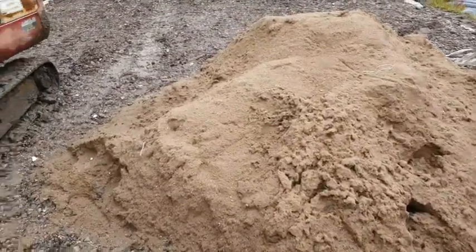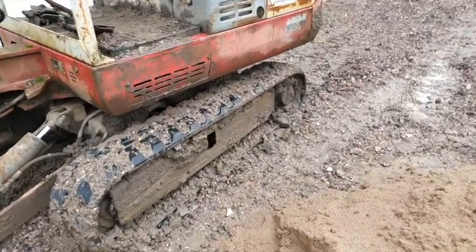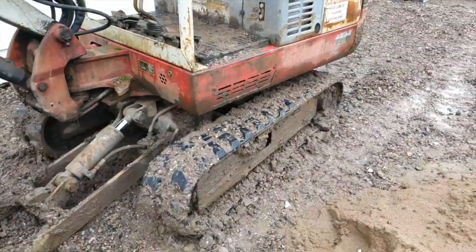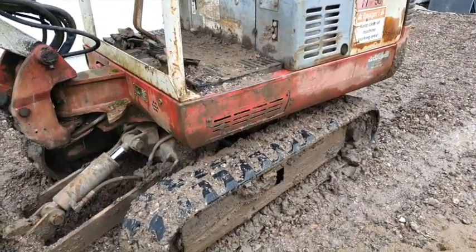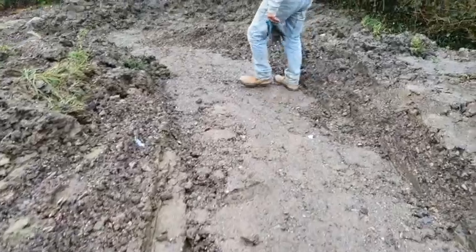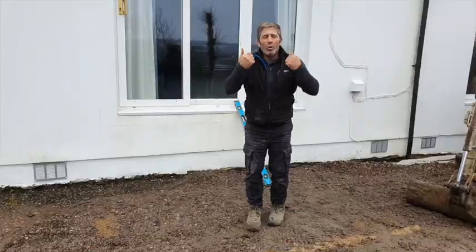When problems present themselves you just have to adapt and adjust. What we're going to have to do is make sure we clean the tracks out before Christmas, put some grease in, and make sure those tracks don't sag. Nothing worse than a track coming off when you're working on a bank like this — it'd be a nightmare.